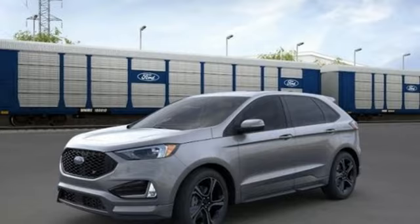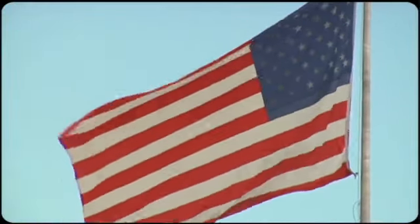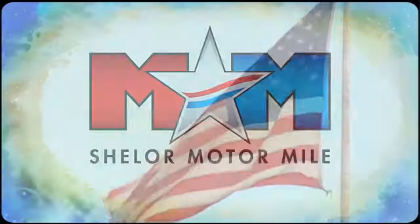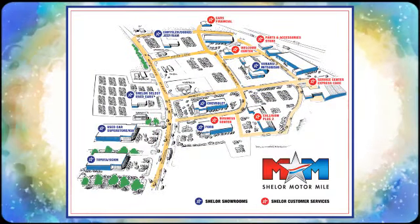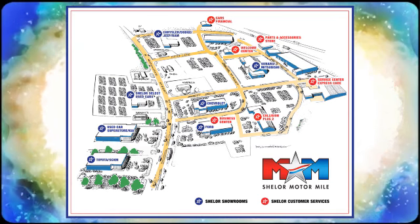The time is now. See it for yourself today. Come visit us on the Motor Mile, where you're always a name and never a number. Call, click, or stop in. We're conveniently located at 200 Motor Lane in Christiansburg, Virginia.